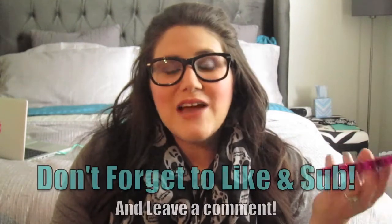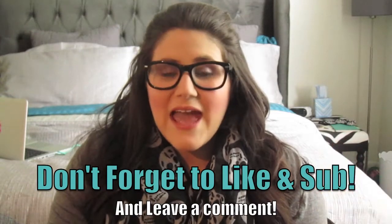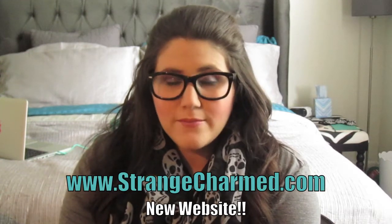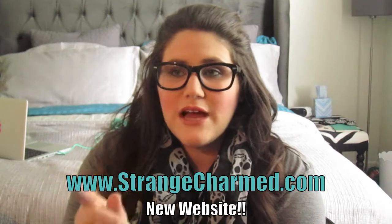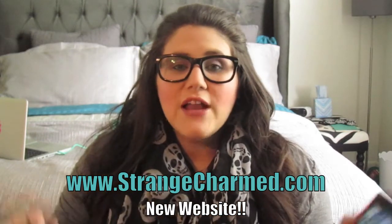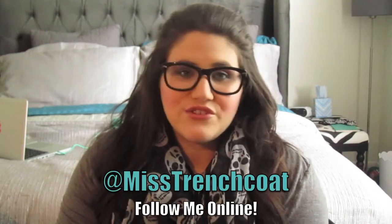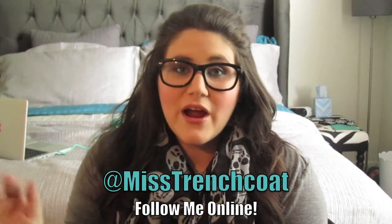That's what's on my phone! I hope you enjoyed it. I'm thinking about doing an iPhone case collection video, so let me know if you'd like to see that. Thank you so much — have a great weekend! Check out my new website at strangecharmed.com, and you can follow me all over the internet at Miss Trenchcoat on Instagram, Pinterest, and Twitter. Talk to you later, bye!